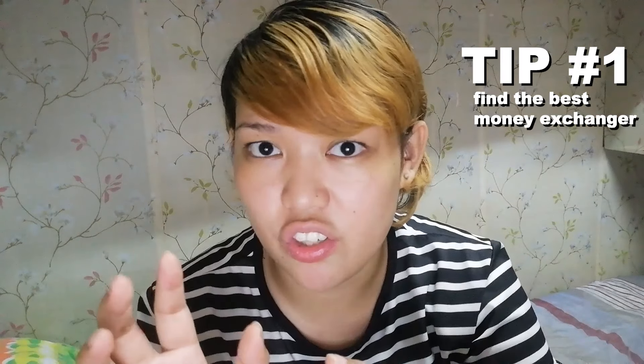Tip number one: if you want to go to Terminal 3, there's a lot of money exchange there. So ask yourself how to go to Hong Kong and Macau. You can go to Hong Kong and Macau — it's good for you.